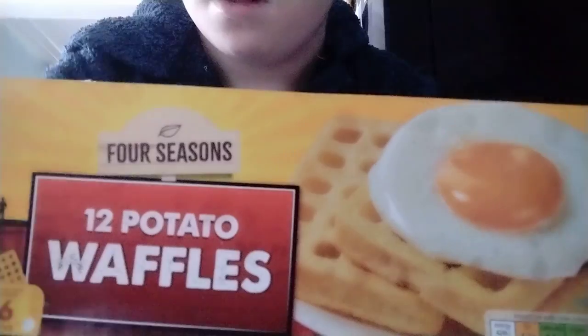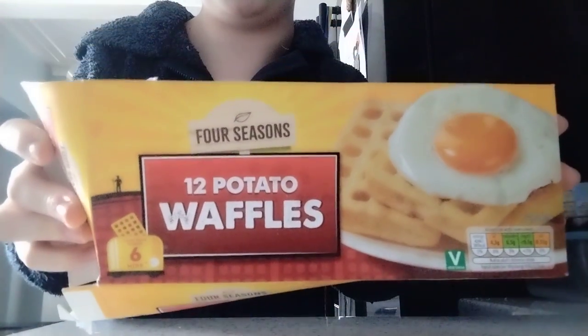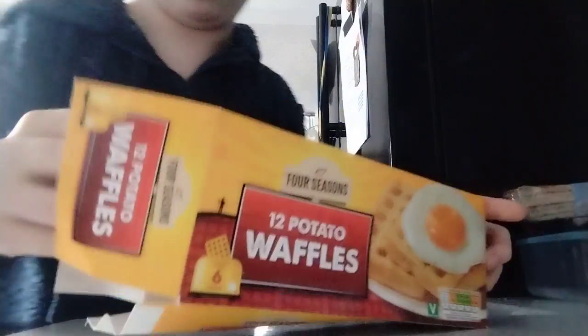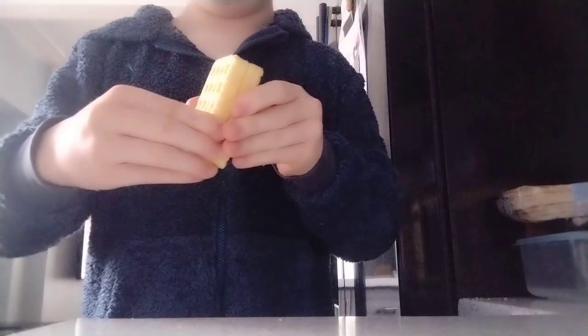These are the things that I put in — egg, waffles, potato waffles basically. Let me put them in the toaster and I'll start explaining how I do it. These are the two that I have and these are the last two.